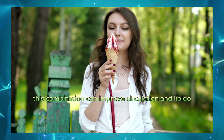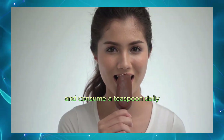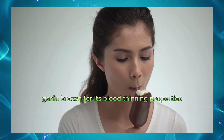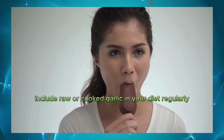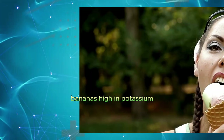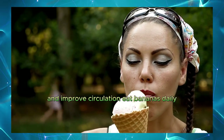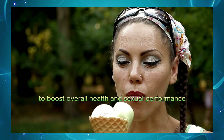Ginger and honey. This combination can improve circulation and libido. Mix grated ginger with honey and consume a teaspoon daily. Garlic. Known for its blood-thinning properties, which can enhance blood flow. Include raw or cooked garlic in your diet regularly. Bananas. High in potassium, which helps regulate blood pressure and improve circulation. Eat bananas daily to boost overall health and sexual performance.